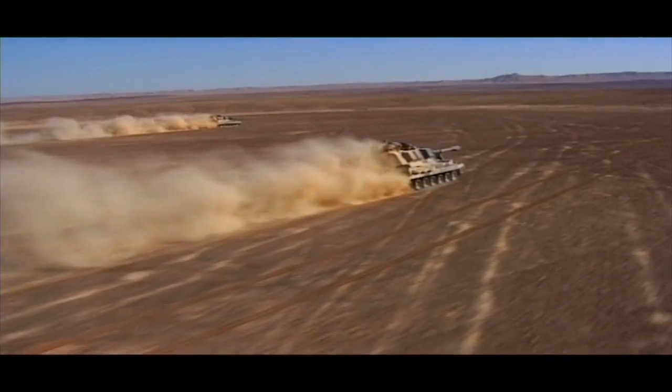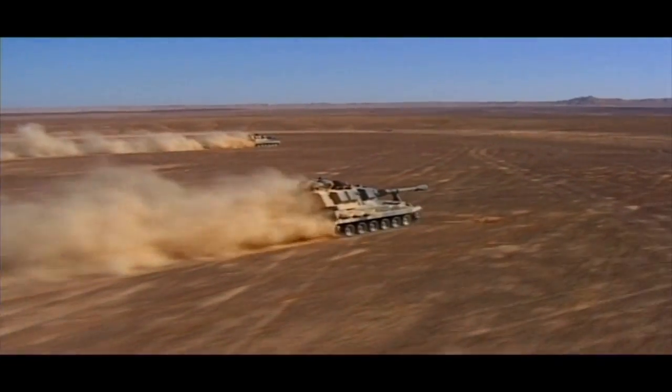AS-90 is ready for the battlefields of the 21st century.